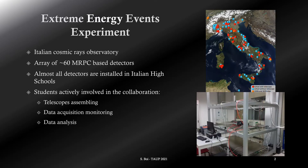The Extreme Energy Events project is an Italian secondary cosmic ray observatory. The experiment is made of an array of about 60 muon telescopes, each one made of three multigap resistive plate chambers, MRPC. Almost all detectors are installed in Italian high schools, plus a few in National Institute for Nuclear Physics Laboratories and two at CERN.